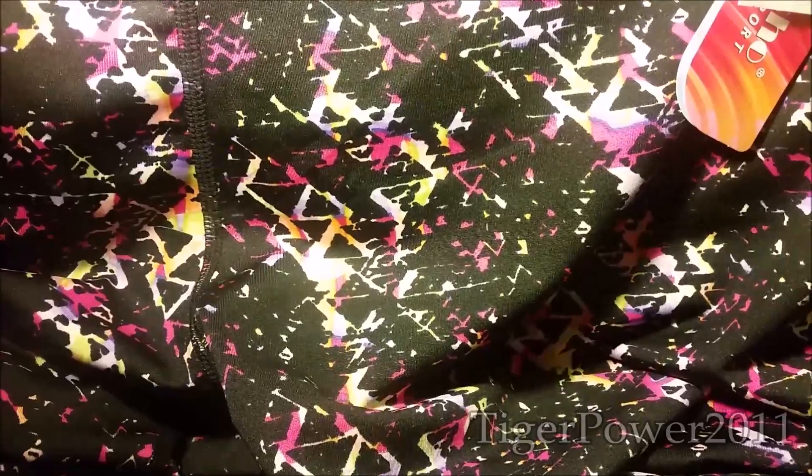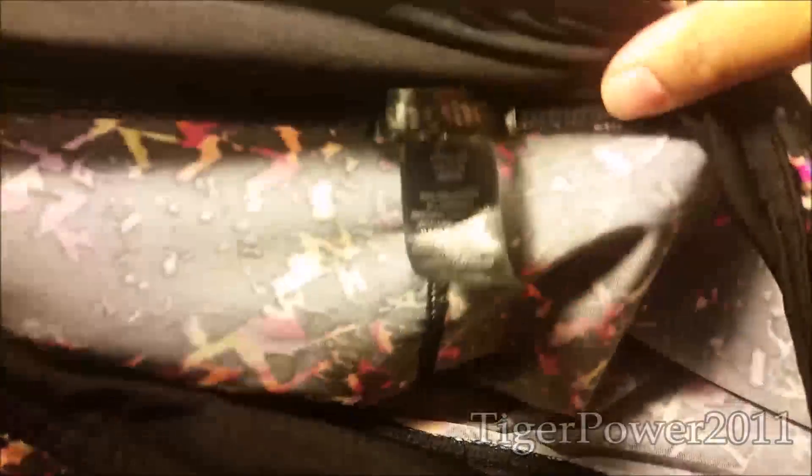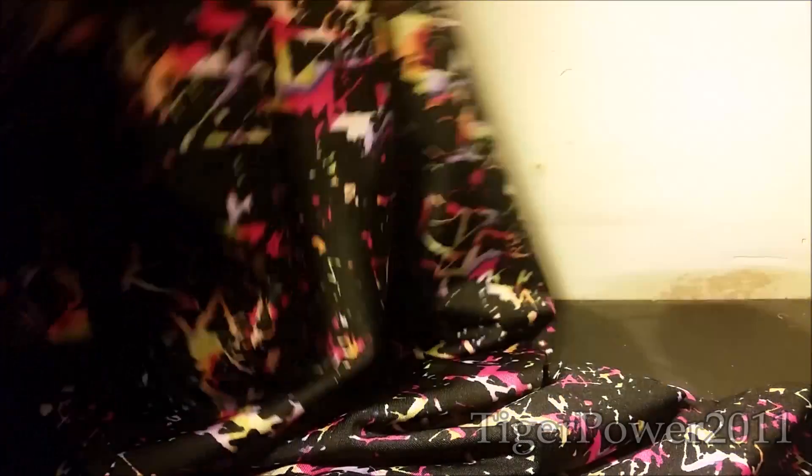Next thing that I got from Ross is a pair of athletic shorts or pants here. A really crazy color — you see some oranges, some yellows, some greens, purples, all that good stuff. And I got these in a 2X. I'm not sure if they'll be able to fit or not. These may be a little too big, but we'll see. $8.99 right there. Pretty good deal. And I also love the color of these too — look how pretty they are.